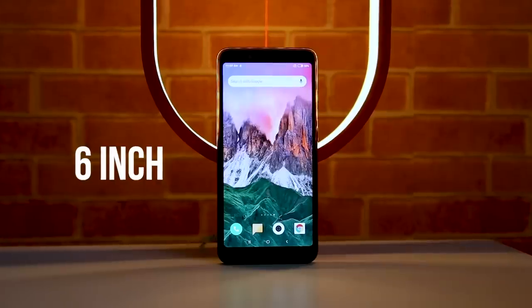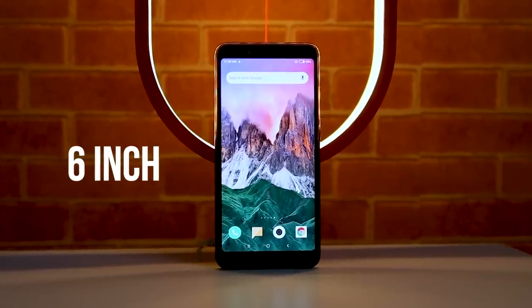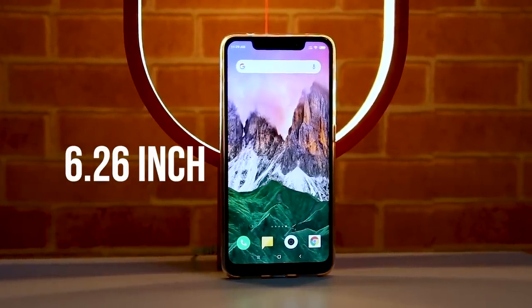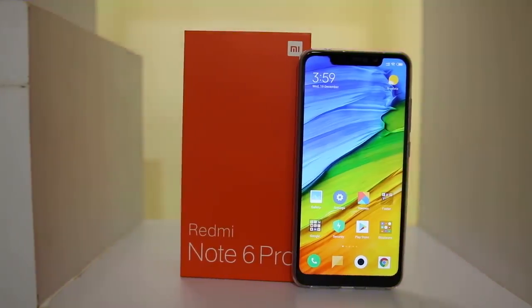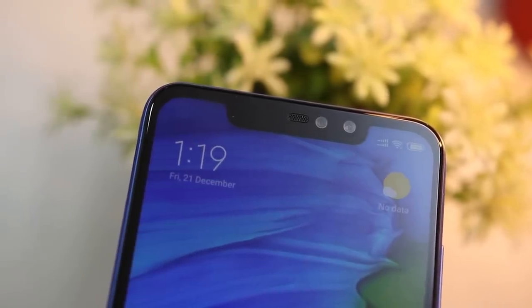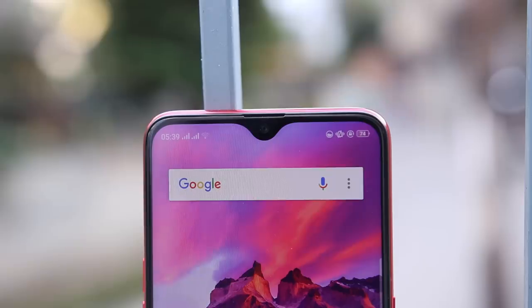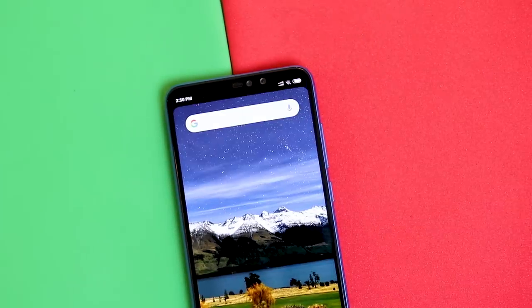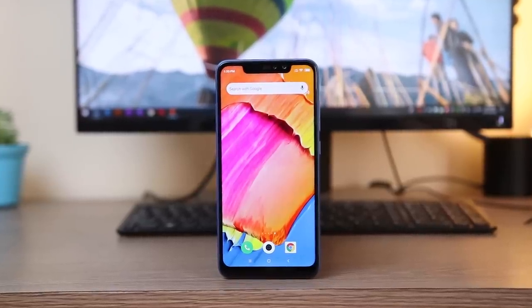On the display front, Xiaomi stretched the screen from 6 inches on the Note 5 AI to 6.26 inches on the Note 6 Pro without increasing the physical size of the phone. To increase the screen-to-body ratio, Xiaomi implemented a notch on the top, which honestly looks ugly and is annoying. Xiaomi could have implemented a V-style notch like on the Oppo F9, but that's not the case here. You can hide the notch with a black bar on top, but since the display is an IPS LCD panel and not AMOLED, hiding the notch is not going to save you any battery.